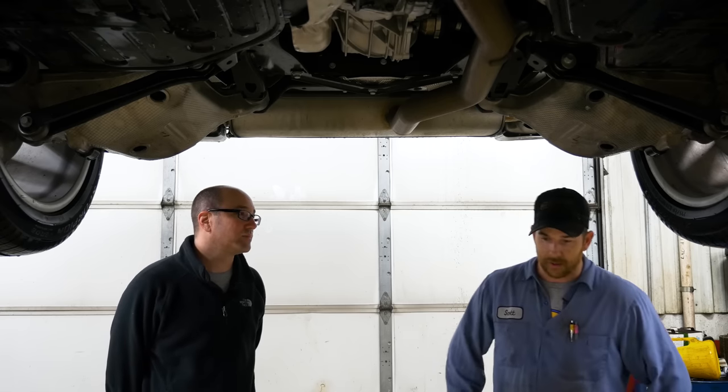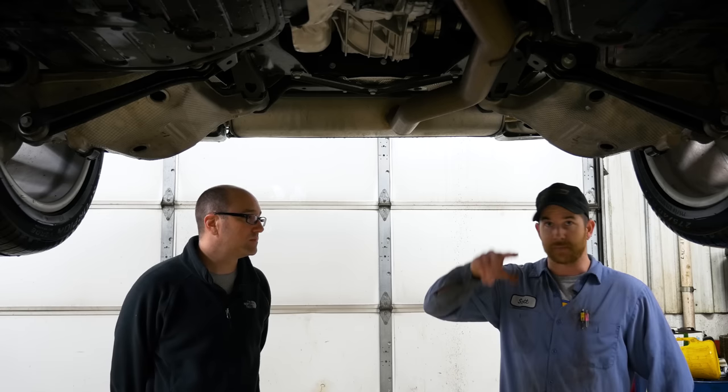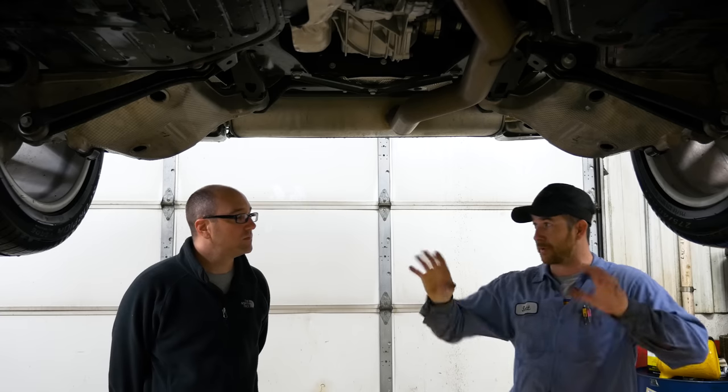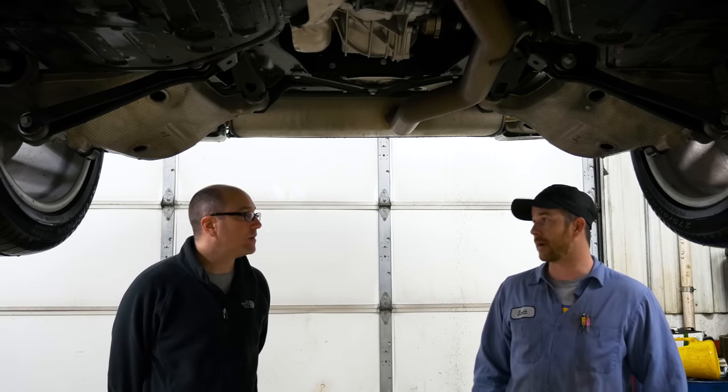We had an Audi A8 where the front suspension was bad — it was about $2,400 just for both airbag pieces without labor. On that car the front doesn't have a separate shock; it's all integrated in one unit.